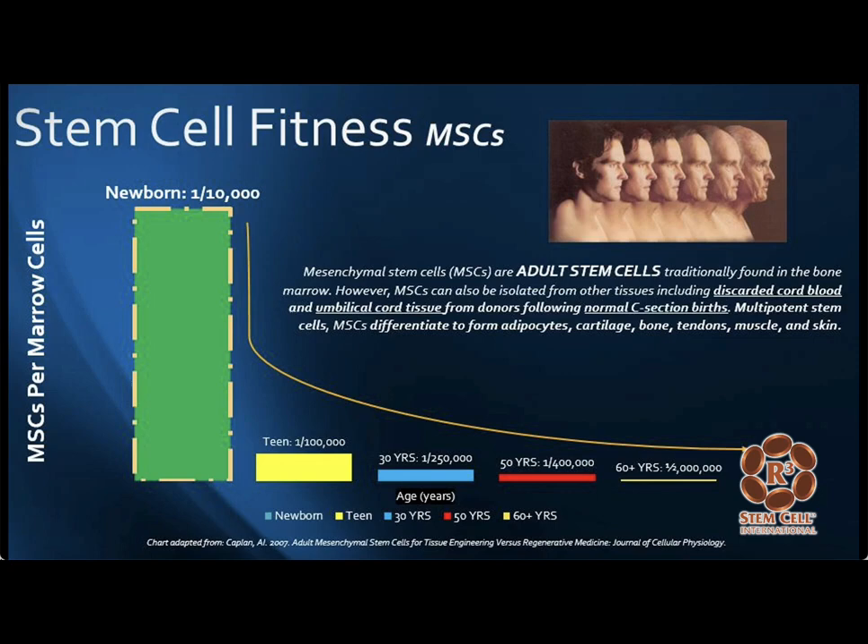I want to show this slide of what happens to one's bone marrow mesenchymal stem cells over time — one reason we don't use those anymore. When you're born, one in 10,000 cells in your bone marrow is a stem cell. But as we age, it decreases dramatically. By age 30, it goes down 25 times. By age 50, it's down 40-fold. And by age 60, it's down 200-fold — over a 90% reduction. It doesn't make any sense for individuals to have a bone marrow stem cell procedure anywhere these days.